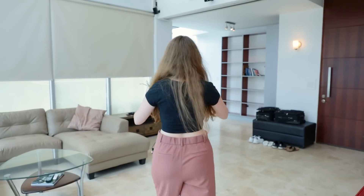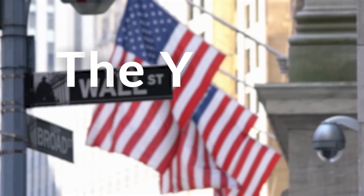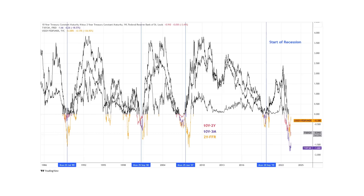Panama does get dark pretty early — 7pm and it's nighttime. This is also where I've been filming my videos for the past month. And fun fact: because this place is so bright, I have not needed to use any lighting equipment at all — it's been all natural lighting.